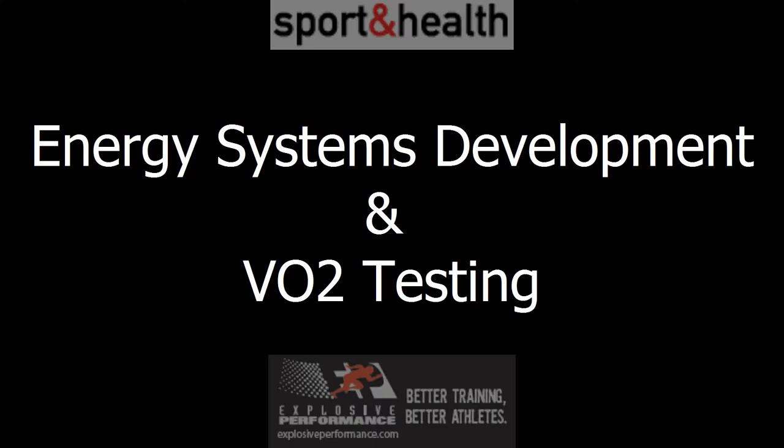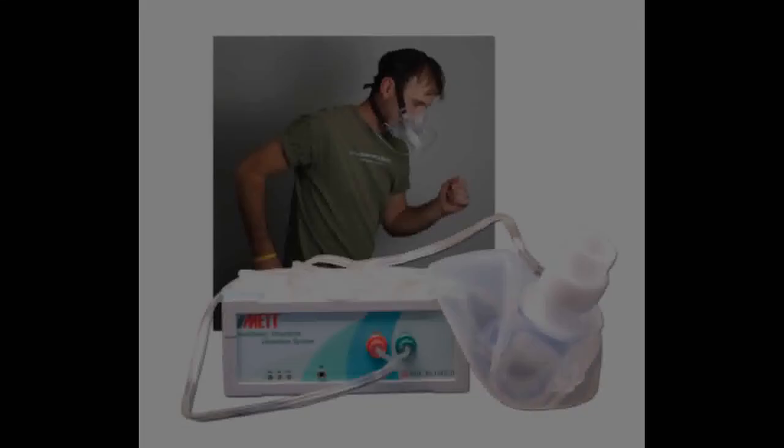Hello, my name is Ryan Fritz. I'm the director of the ESD and VO2 program for sport and health and explosive performance. I want to talk to you about VO2 testing and energy systems development.